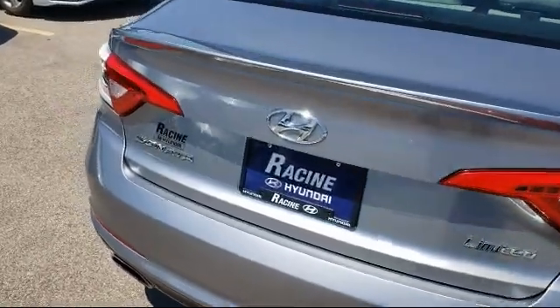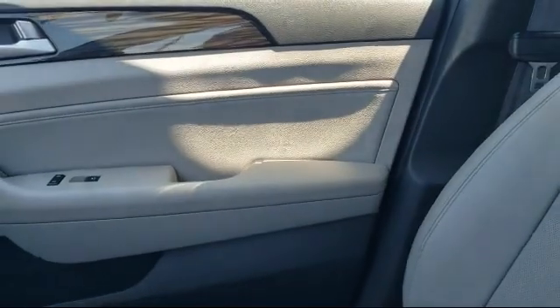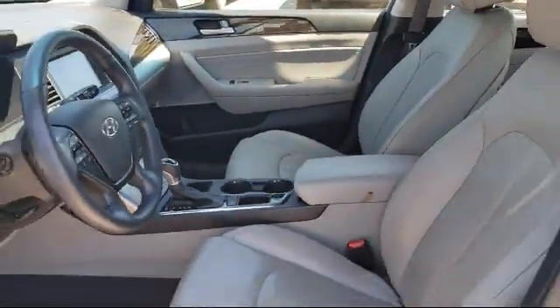Here at Racing Hyundai, customer service is our top priority. Our friendly and experienced staff will make the transition into your next vehicle as smooth as can be. We have a great selection at competitive prices.